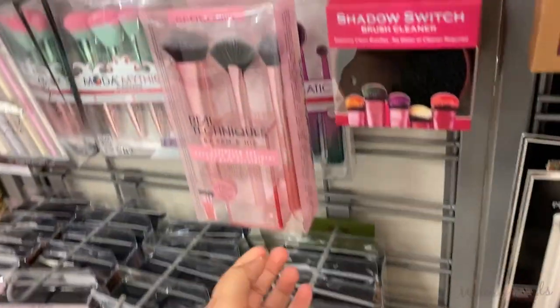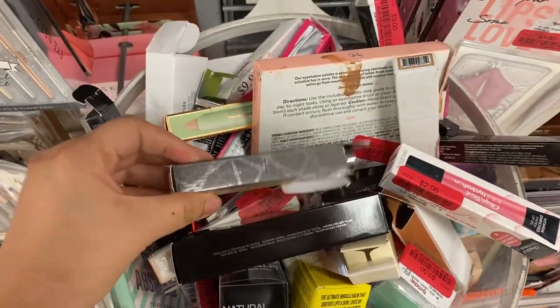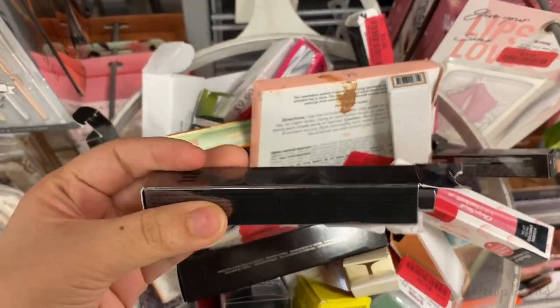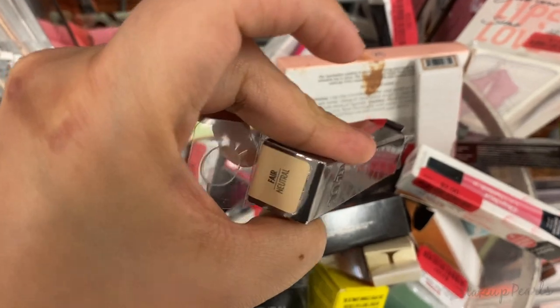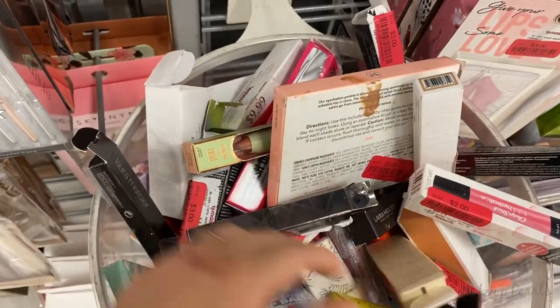I'm going through this really quickly. Urban Decay is $5.50 — it's fair neutral; I feel like I need a lighter shade for myself. Oh, this is not on clearance.